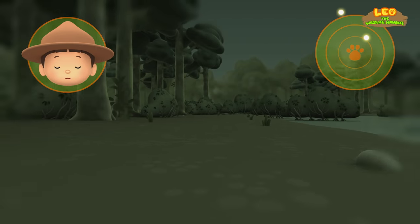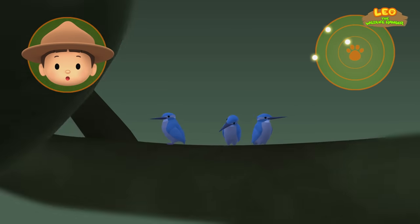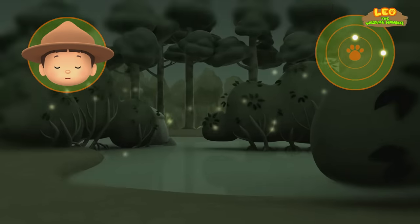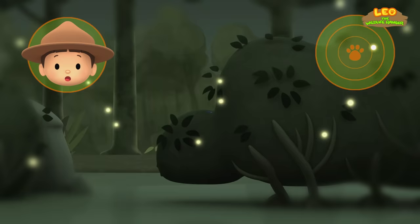Okay, Hero! There are a few dots on your radar! One of them might be the dawn bat's home! Can you see what those are? Those are birds, not dawn bats! Let's continue! Hey! What are those? Those are fireflies! They are the glowing lights! Let's follow them!